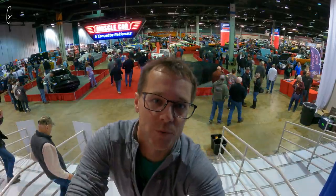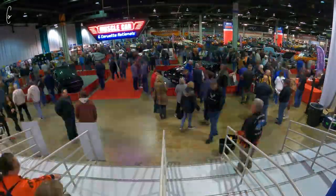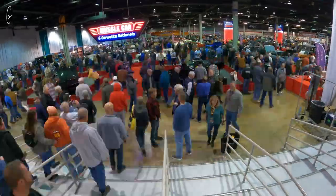We just opened the door so I'm going to do a little time lapse of everybody walking in. These are my favorite cars of Muscle Car and Corvette Nationals 2022 — probably going to end up being a lot of the cars from the show because almost all of them are my favorites. Let's go check them out.